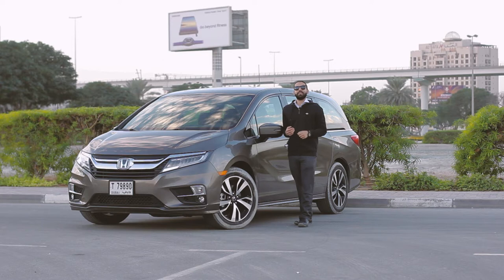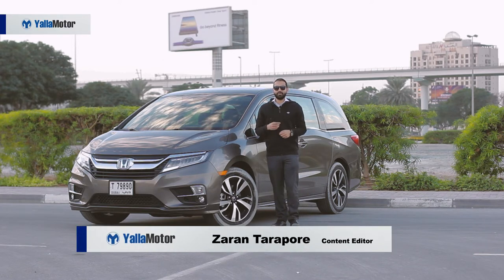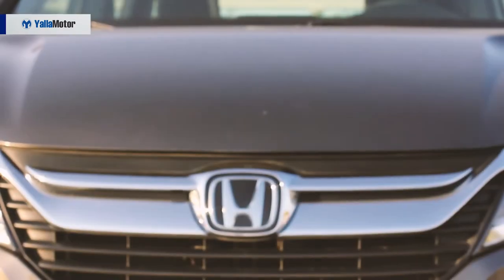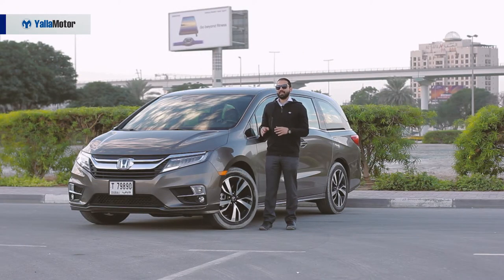The most elegant and sophisticated minivan in its segment, the Honda Odyssey stands out from the crowd. Carrying over the kink in its window line from the previous generation model, the 2018 Odyssey is distinctly modern, with LED headlights, a sizeable chrome grille, floating roof and gorgeous contours that embellish its sides.